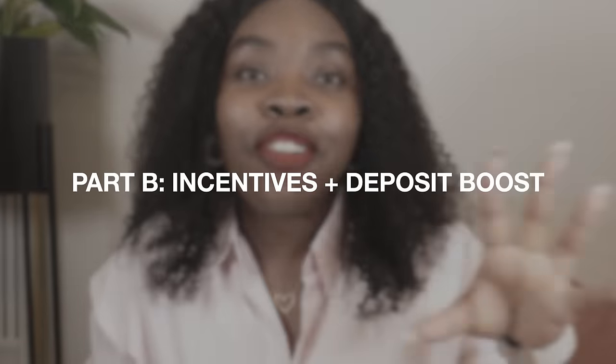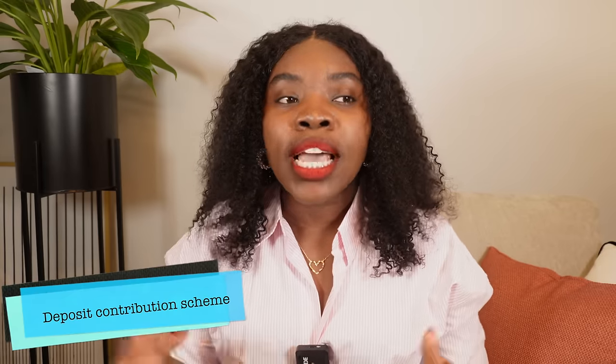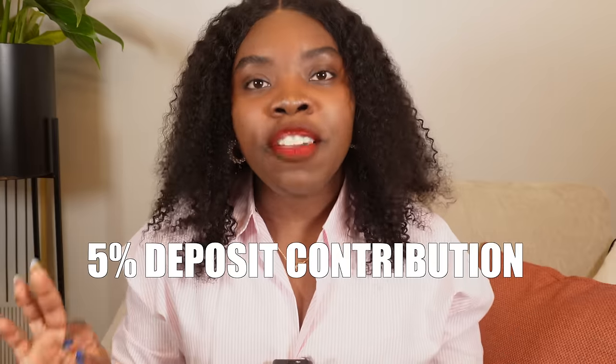Now let's move to the second part — how we got nearly 20,000 pounds in free money. The first was the 4,000 pounds from the Lifetime ISA between us. The second was a developer deposit scheme. Because house prices are so high, developers offer incentives to attract buyers. Our developer offered a five percent deposit contribution — meaning if we had 10 percent saved, they'd add five percent of the house price, bringing our total deposit to 15 percent. This helped us secure better mortgage rates.